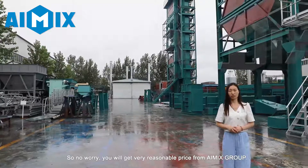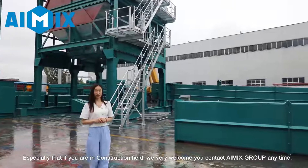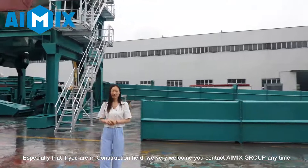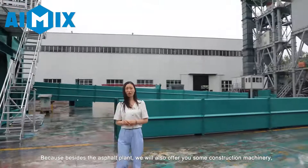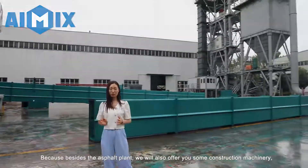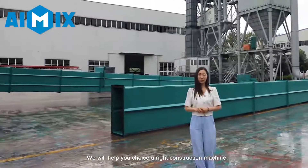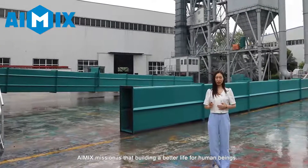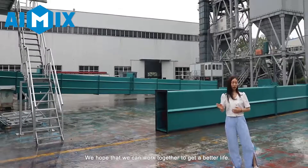So, no need to worry — you will get a worthwhile price from iMix Group. Especially if you are in the construction field, we very much welcome you to contact iMix Group anytime. Because besides the asphalt plant, we will also offer you construction machines like the concrete batching plant, concrete pump, and self-loading mixer. We will help you choose the right construction machine. iMix's mission is actually building a better life for human beings, and we hope that we can work together to achieve a better life.